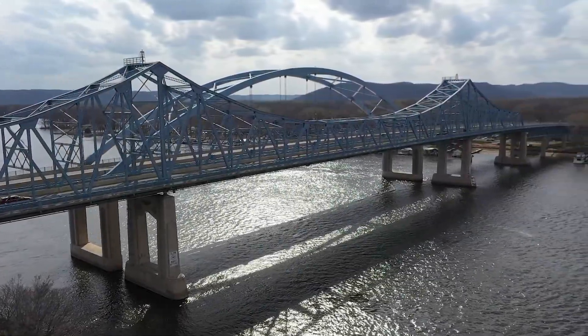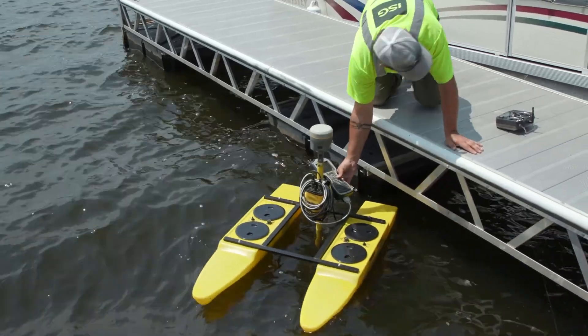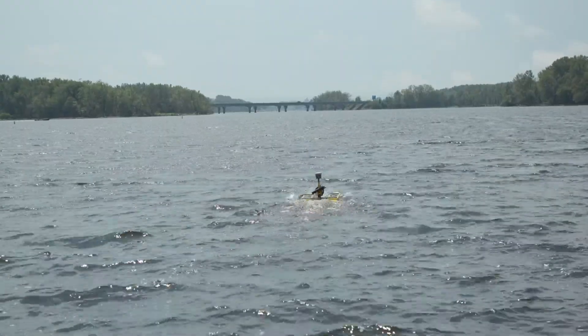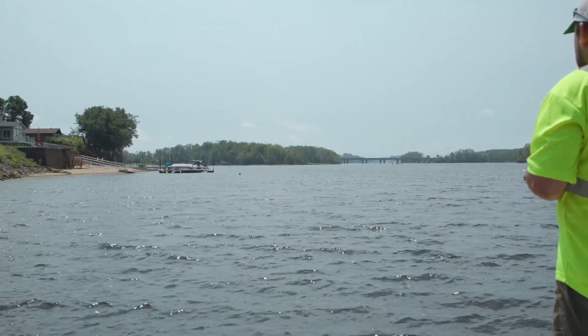We're in La Crosse today and we're actually running a sonar boat behind me across this river to get the depths of the riverbed, so that way we can engineer a bore profile to put a conduit to run fiber from the city to the La Crosse Airport here.